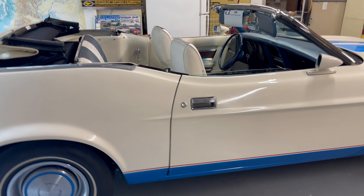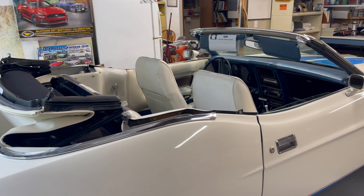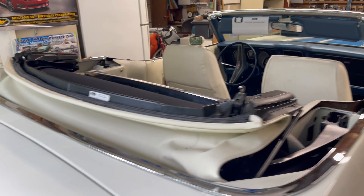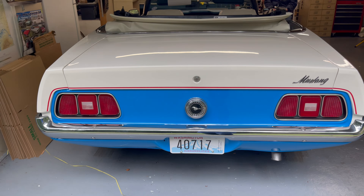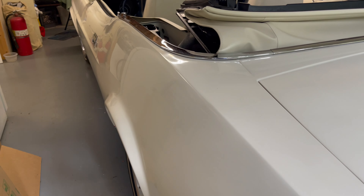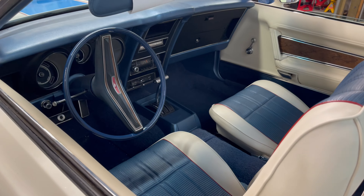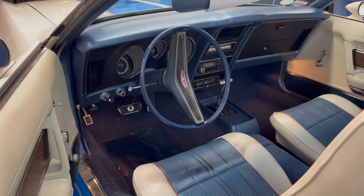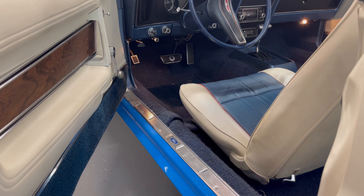This is probably one of the most exacting restorations you're ever going to see. Every detail, every marking on the undercarriage, every tag in the engine bay — everything has been done exactly to production specs with a great deal of research. It was done by one of the early founding members of the Mustangs Northwest club.